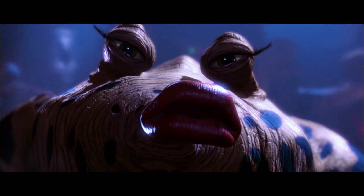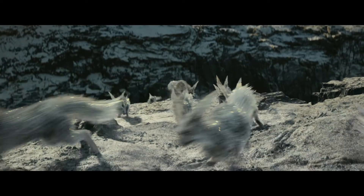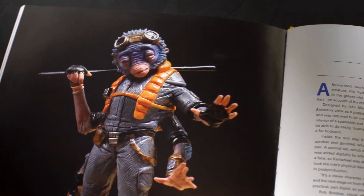Discover the creatures from all ten Star Wars movies, including brand new characters from Solo: A Star Wars Story.